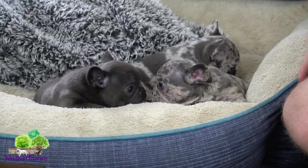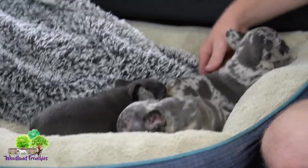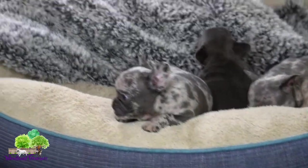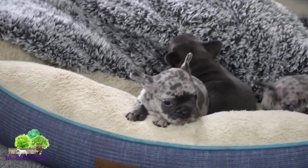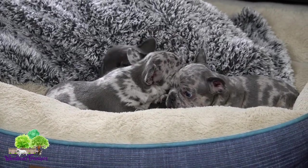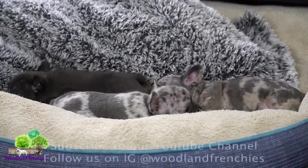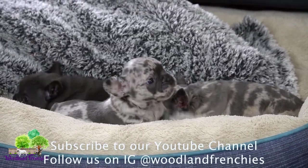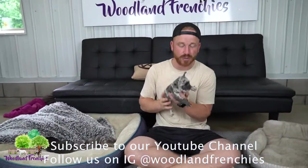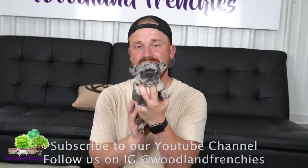If you want more information on French Dens, I would recommend going to our website at woodlandfrenchies.com. You can click on the nursery page, there's a French Den button where you can see all the puppies we have, and click the more info button to see the mom and the dad and get a really good understanding of what it takes to get a French Den puppy. Hopefully you guys got all your questions answered, and if you are looking for one definitely give us a call — this little guy is still available. Thanks and have a great day!